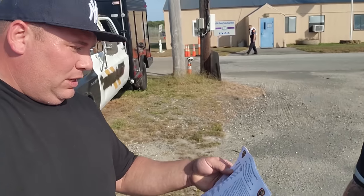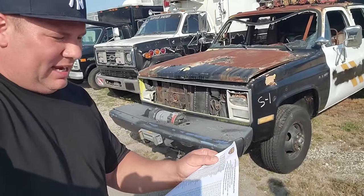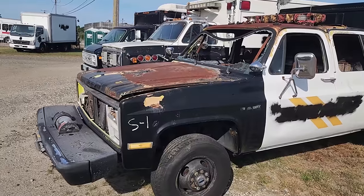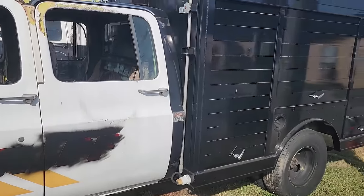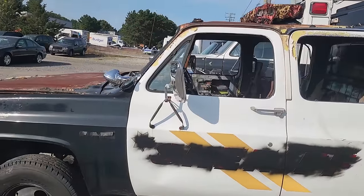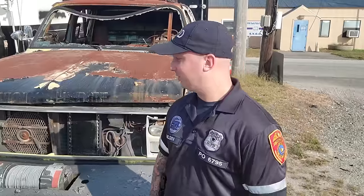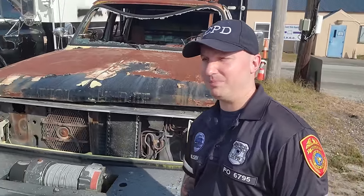We'll start out over here with S number one. This is a 1998 GMC pickup truck and it looks a little burnt. S1 - 1998 GMC pickup truck - it kind of looks like an ambulance thing but it is burnt. Officer Nelson, do you know anything about these sheriff vehicles? As far as he knows they are decommissioned sheriff's vehicles.